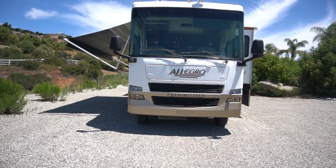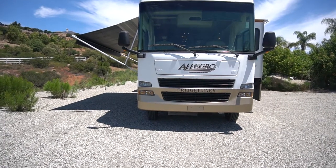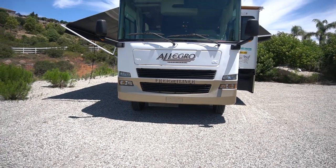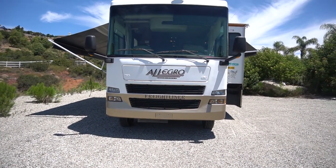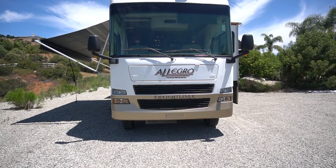Hi, Mo from SGH RV. Today we have a 2007 Allegra Open Road, model 32BA. It is approximately 32 feet 10 inches and we're gonna go through the whole thing. Let's take a look at it.